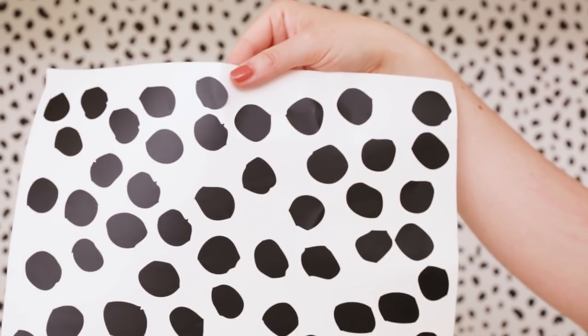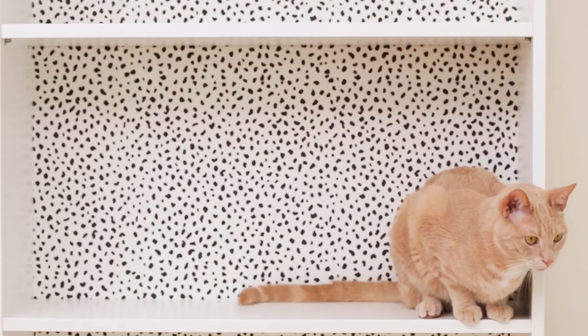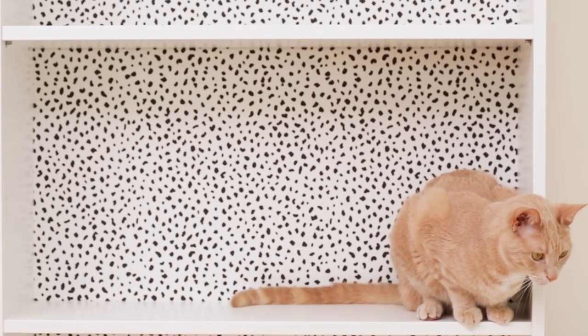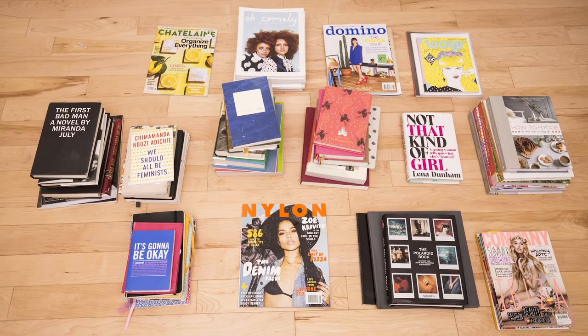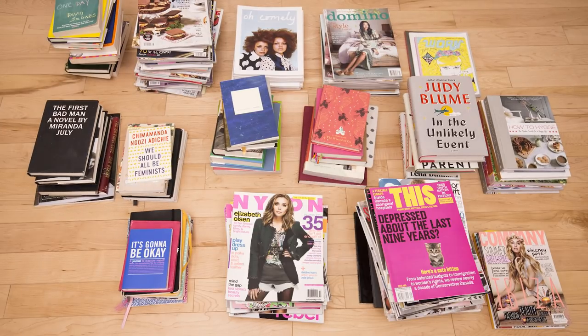For a more economical option, these easy-to-use removable decals from Urban Wall also work. The first thing I'm going to do before I style is organize and purge. What I love to do is lay out all my belongings in front of me to create groupings of like items.